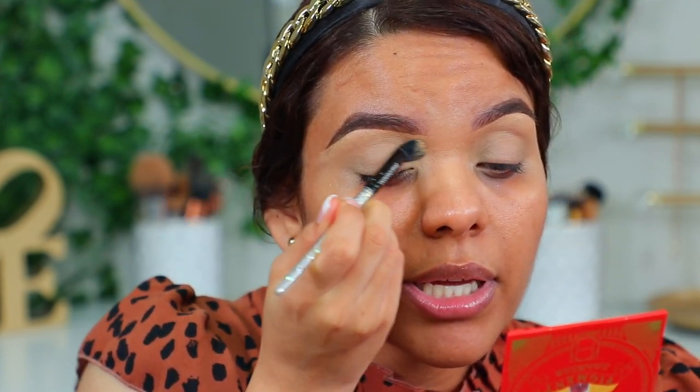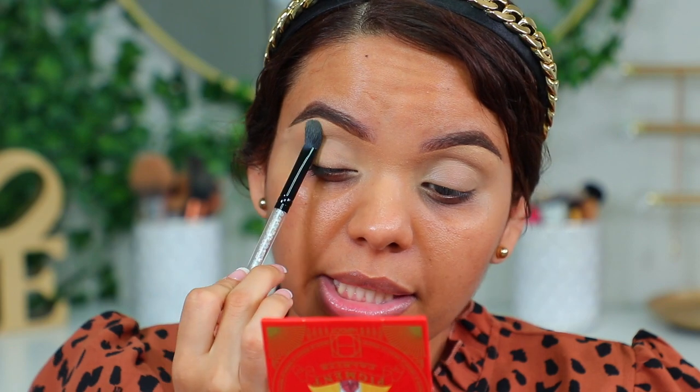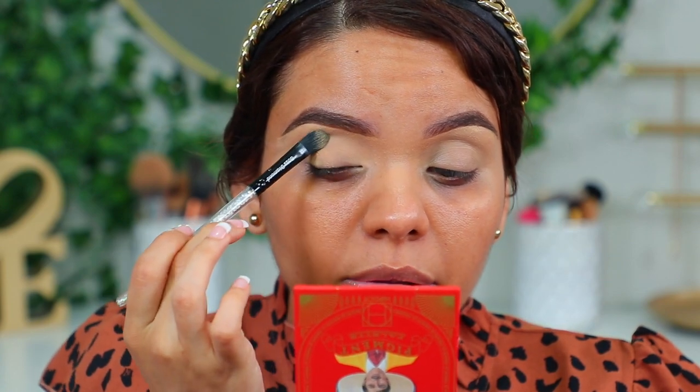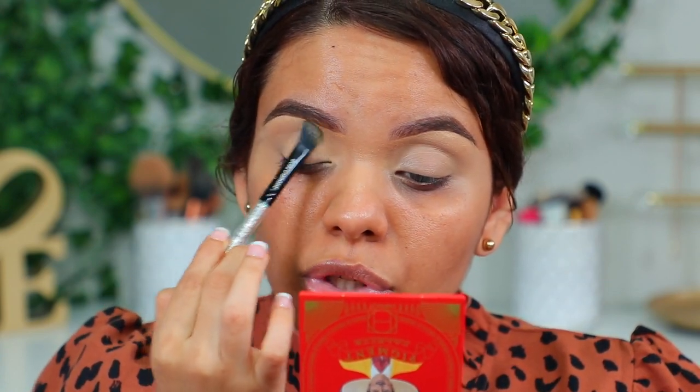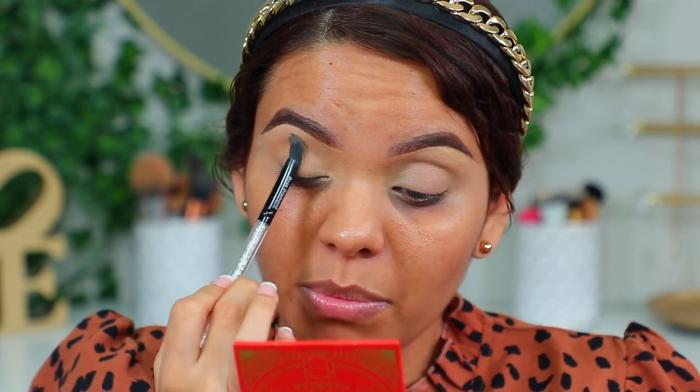Paso el dedito por aquí porque ya tengo rato que puse el corrector y no lo sellé, eso es lo que precisamente voy a hacer en este momento. Espero que puedan ver bien. Voy a hacer nada más un ojo con cada paleta — en este hacemos un look y en este otro utilizamos la otra paletita, para probar la mayor cantidad de tonalidades y darles una opinión más sincera. Tiene muy buena pigmentación — casi ni presioné la sombra y pigmentó bastante bien.